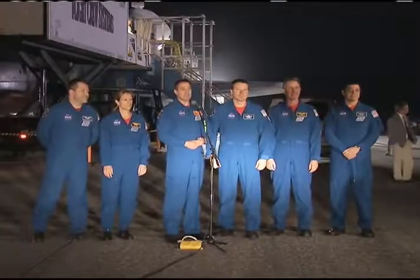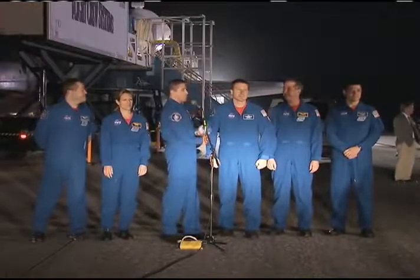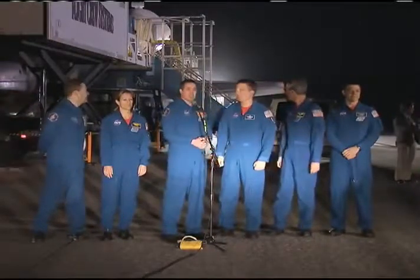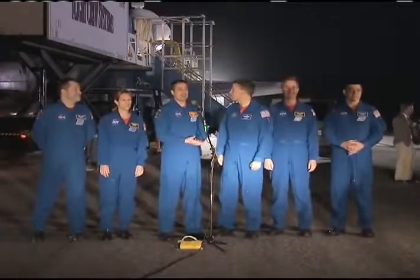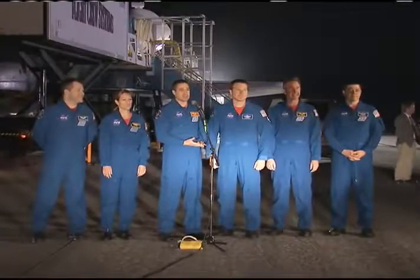Cupola was beautiful, both in design and care before we left. And Endeavour — my goodness, what a machine. She was perfect throughout the flight, and we brought her back safe and sound due to a great mission control team as well.